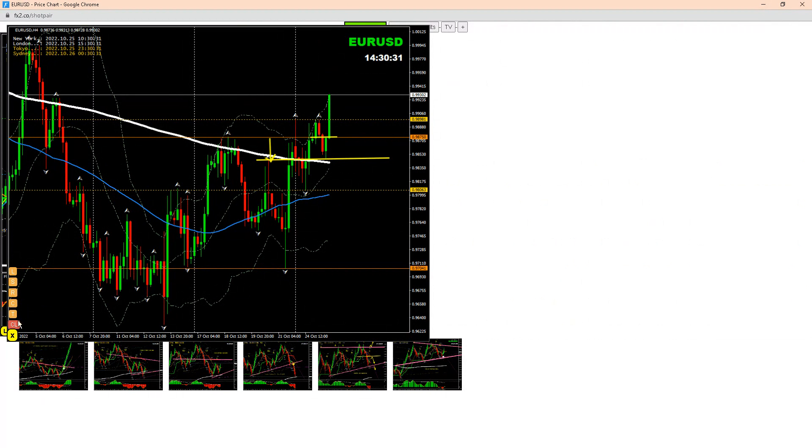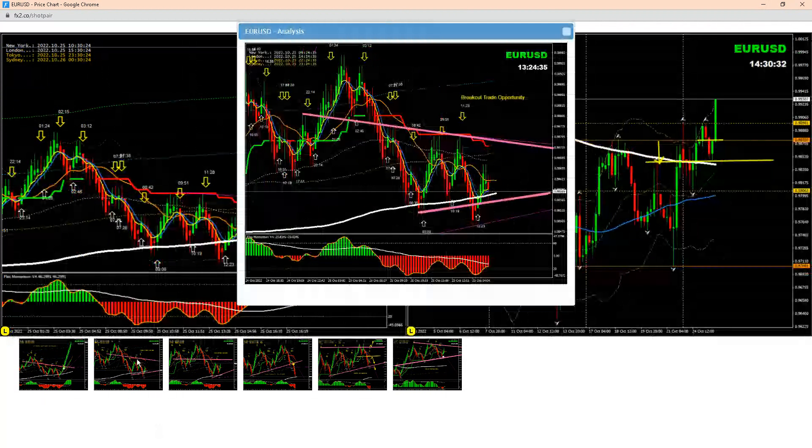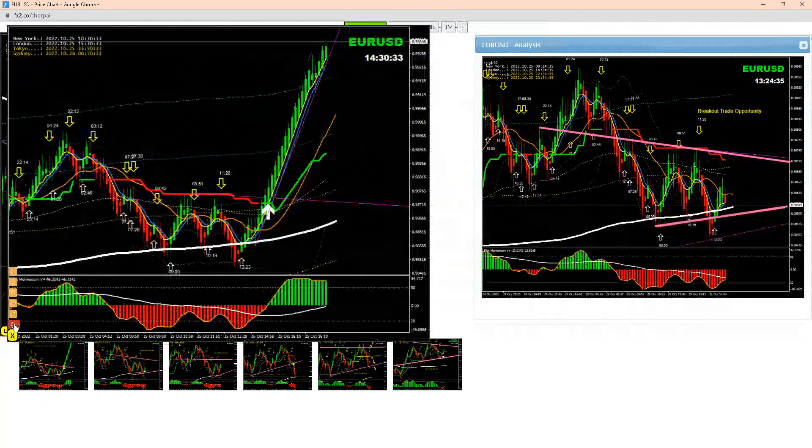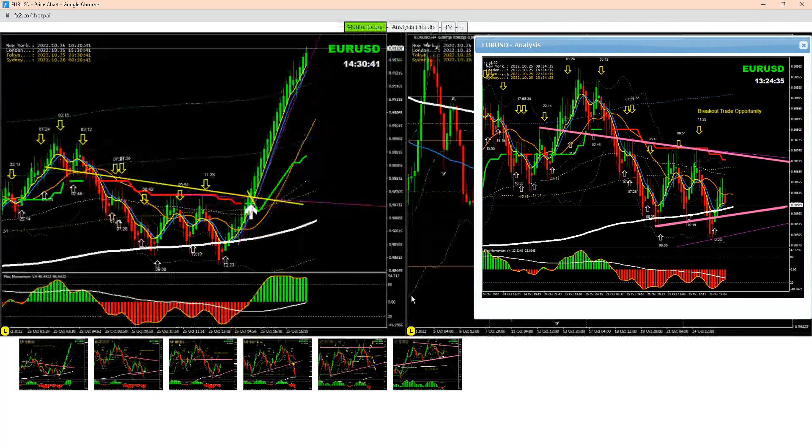Still holding long. This is the analysis we did — as you can see here, price nicely broke and after this breakout it was a beautiful long trade. We're really enjoying this long on EUR/USD.